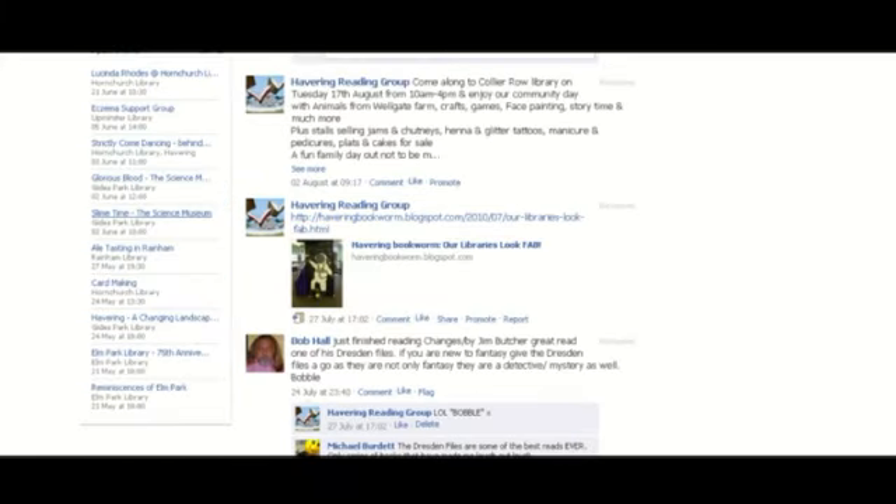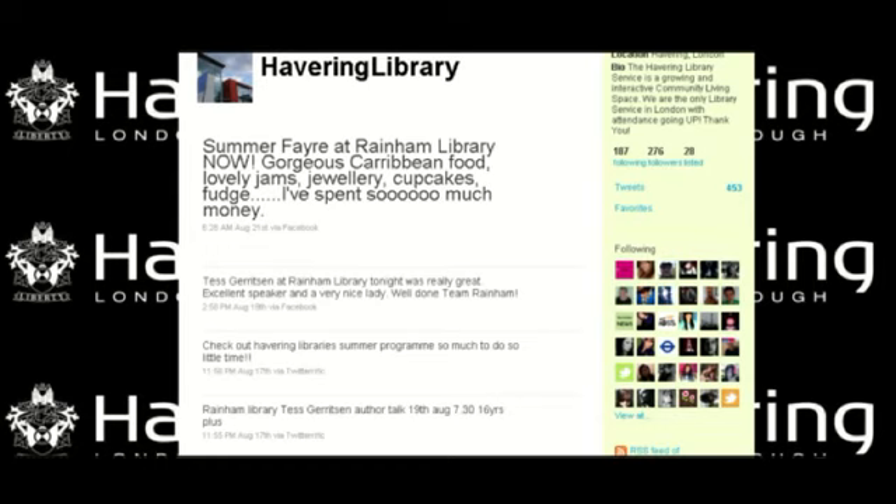We also have a Twitter page, which means we put all of our events on there very frequently so that people can check out immediately what's on in their local library.